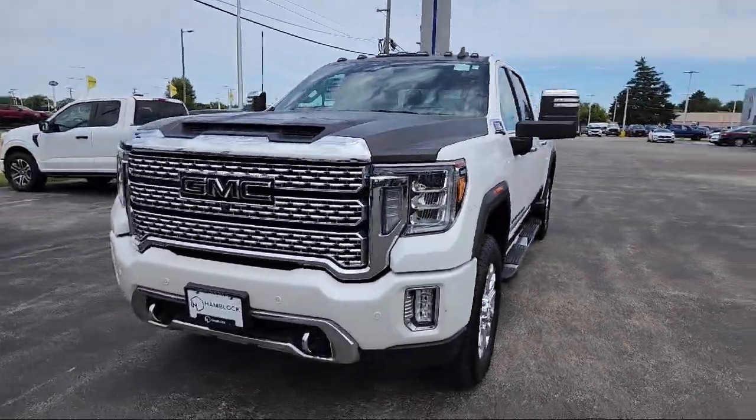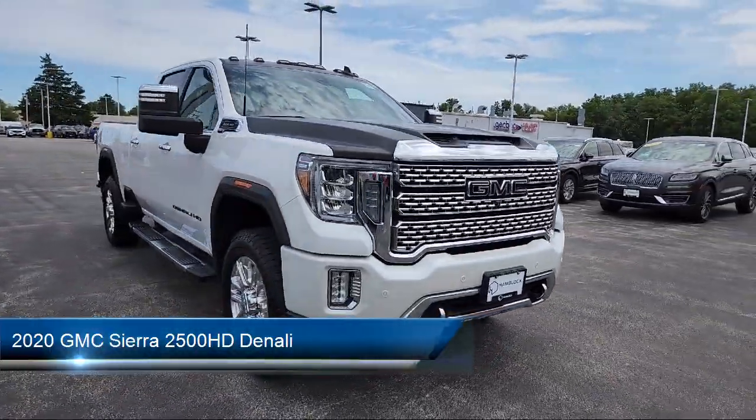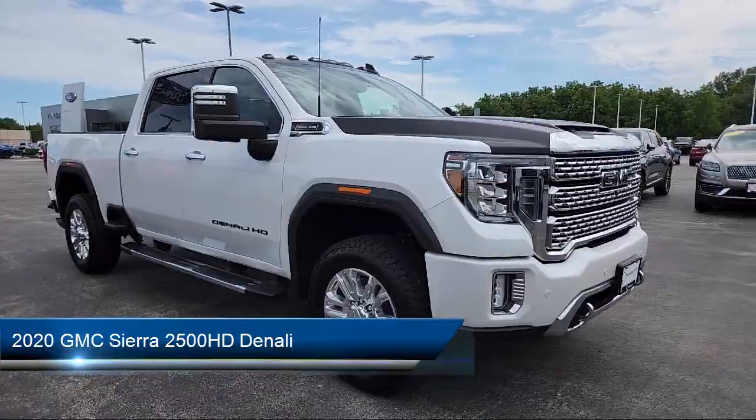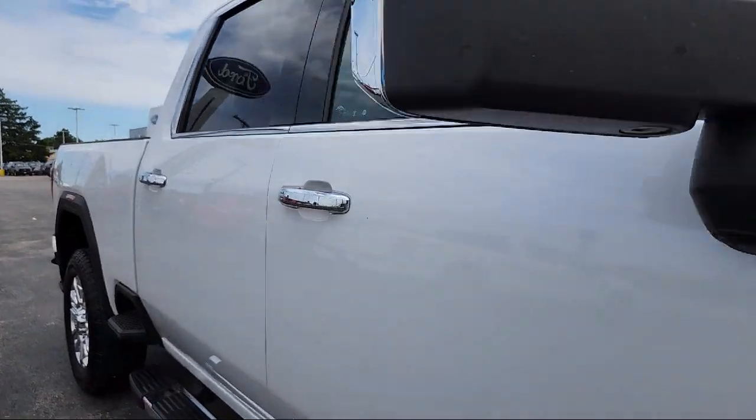Here's a look at one of our great vehicles for sale that comes equipped with smart device integration, navigation, seat memory, privacy glass, HD radio, and a premium sound system.